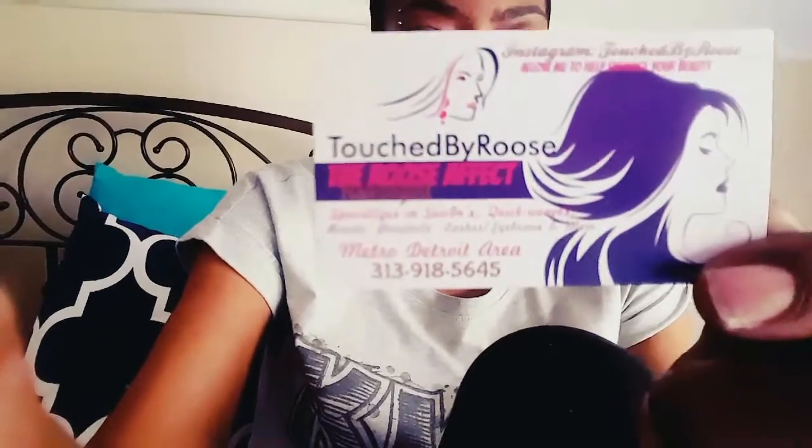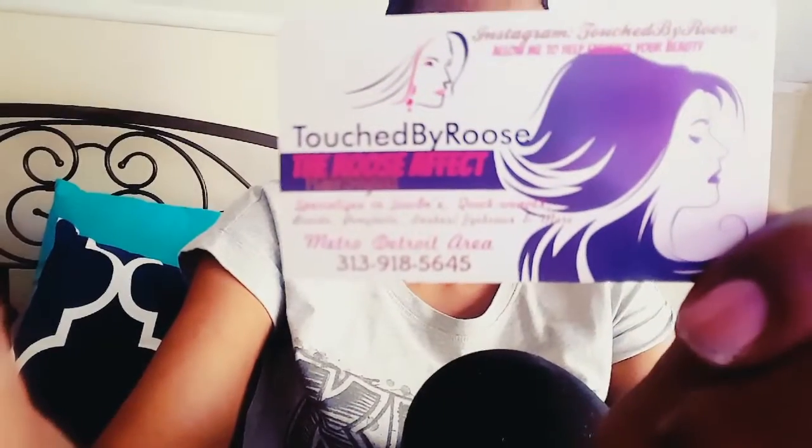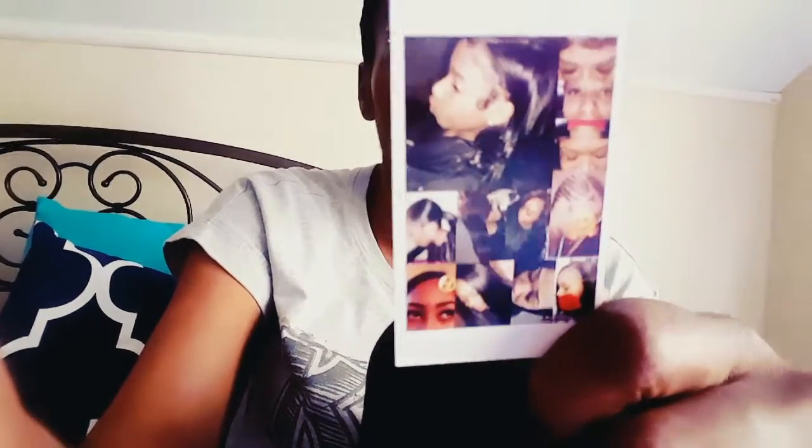This is her card. If you have an Instagram, she's on Instagram at touchedbyrose — I want to say it's Rose or Ruse. Hopefully y'all can see that, but it's this name right here. She does braids and other stuff, so I'm thinking about getting my hair done by her too, hopefully soon. My birthday is coming up, May 20th, so I may have her hook me up and get my hair ready.